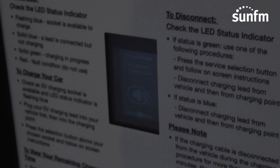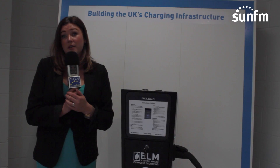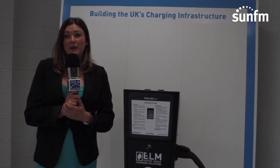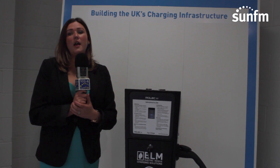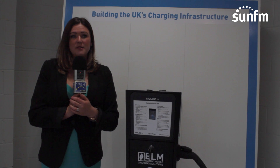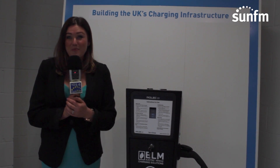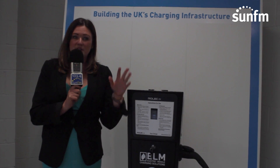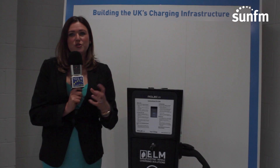We already have the quick charger — or as it's more regularly known, the rapid charger — and that gives a full charge in between 20 and 30 minutes. You can see them in large venues like the Metro Centre. As the technology develops and gets better, we will see those charge times reducing.